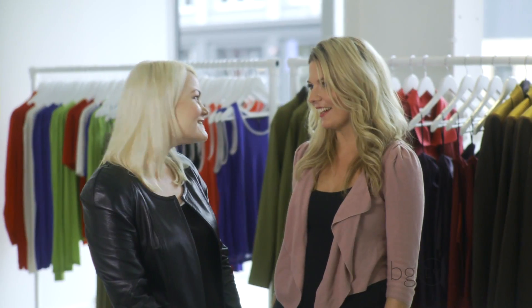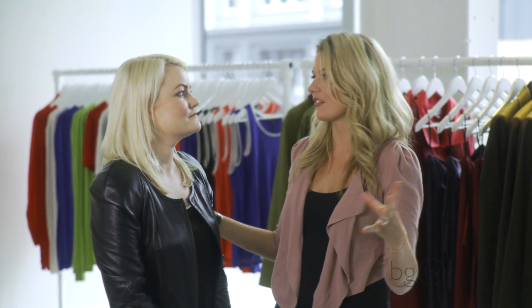Alexandra, thanks for having me here today. I really love this store. Tell me a little bit about the design of this store.